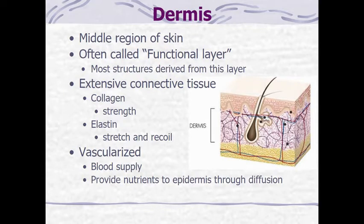There is extensive connective tissue in the dermis. Collagen is one of the tissues that you'll find, and collagen is what gives your skin its strength — your skin just isn't going to tear apart because it has strong fibers that compose it. You also have a lot of elastin in your skin, and elastin's job is to stretch and then to recoil.